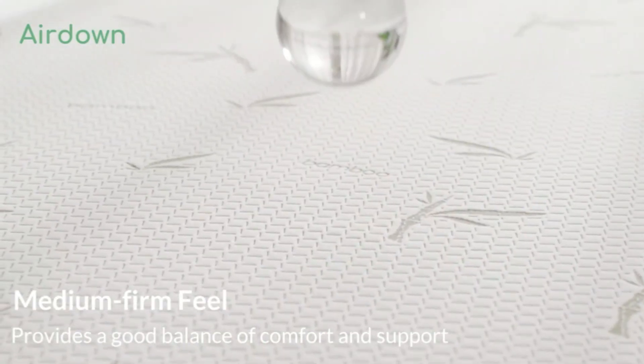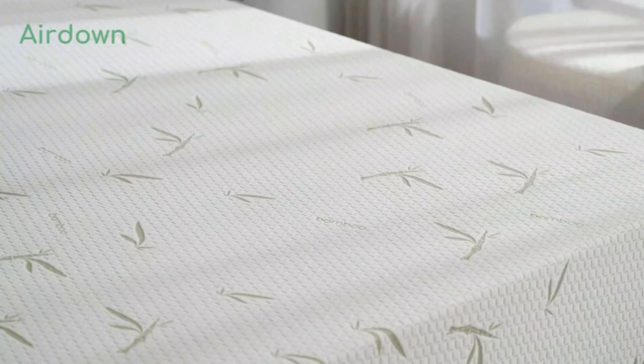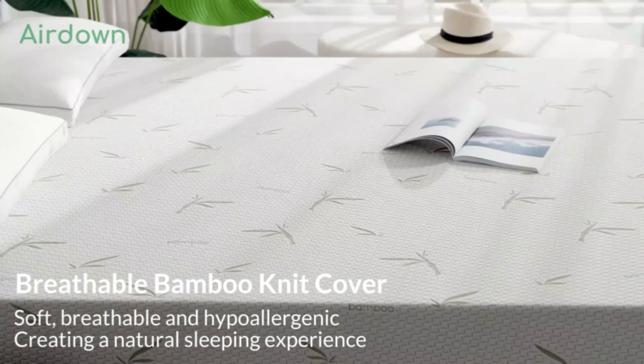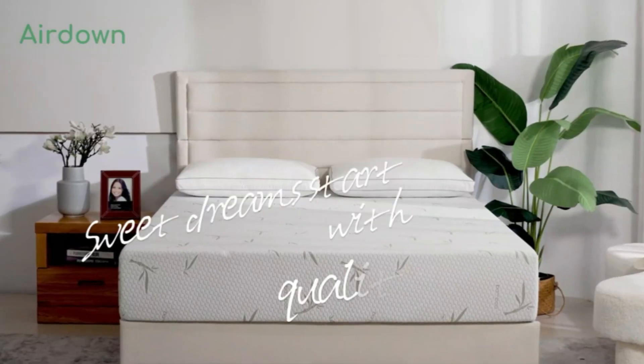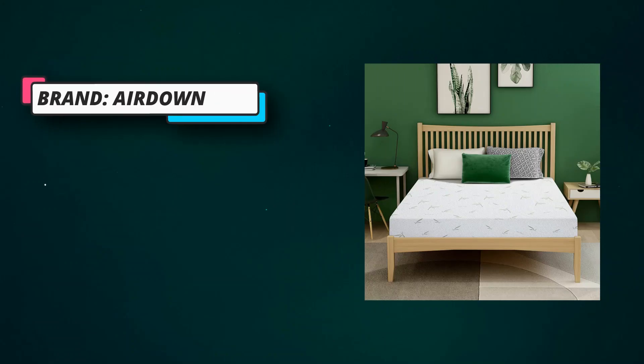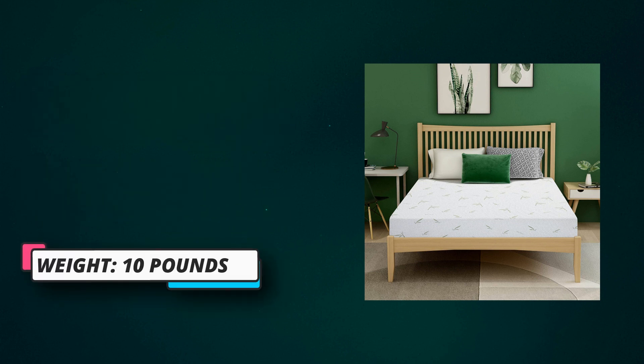The full memory foam mattress is infused with green tea gel to regulate body temperature and increase breathability. With a breathable and soft bamboo knit cover, the fabric is smooth and comfortable, highly absorbent, allowing sweat to evaporate easily and keep your skin dry.